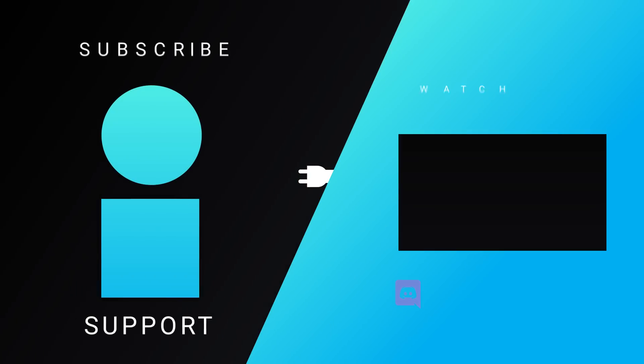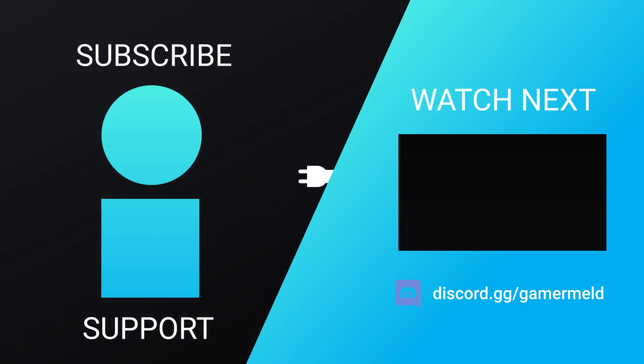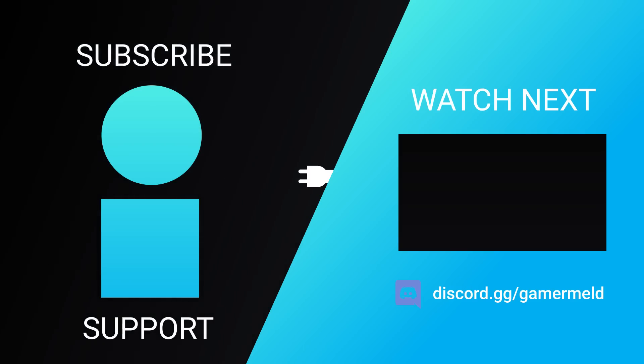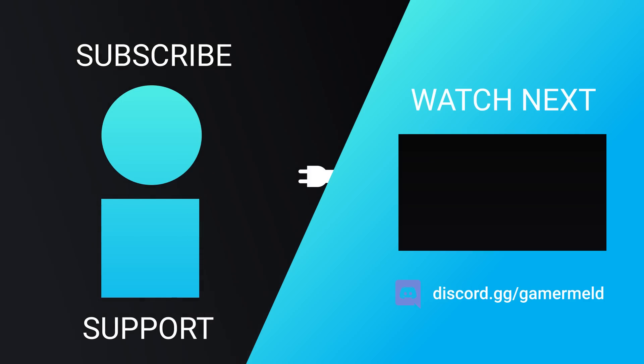So while that does it for today, is the 7800 XT making you excited, and what do you think about AMD's new little cores? Let me know down in the comments below. And don't forget to customize your new GPU with PowerColor's new Devil Skins — those are in the description below. And as always, have a great day!